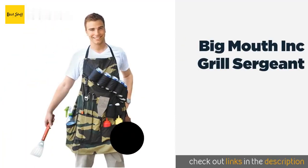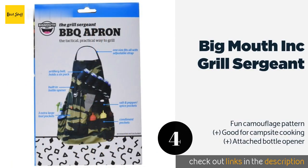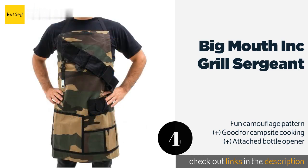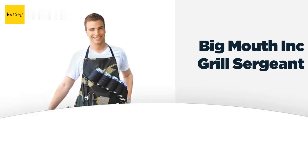The next product in our list is the Big Mouth Ink Grill Sergeant. It looks a tad ridiculous at first glance but it's actually quite useful. It has twice as many pockets as most, including several running across the chest like an ammunition belt, which are designed to keep six beers close at hand. The price is around $20.